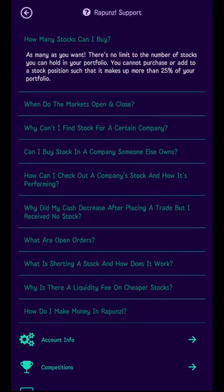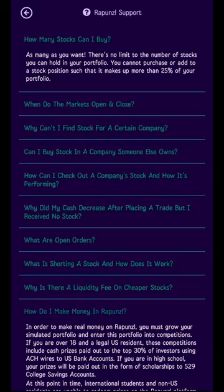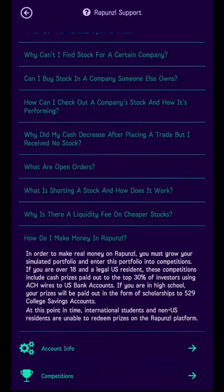The most important question: how do I make money in Rapunzel? In order to make real money on Rapunzel, you must grow your simulated portfolio and enter it into competitions. If you are over 18 and a legal U.S. resident, these competitions include cash prizes paid out to the top 30% of investors via ACH wires to U.S. bank accounts. If you are in high school, your prizes will be paid out in the form of scholarships to 529 college savings accounts. At this time, international students and non-U.S. residents are unable to redeem prizes on the Rapunzel platform.